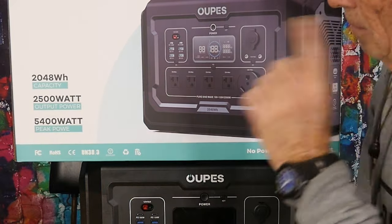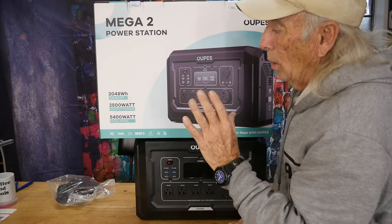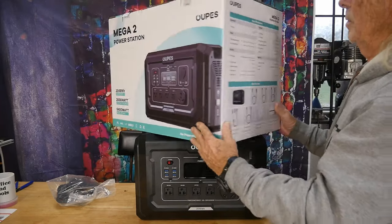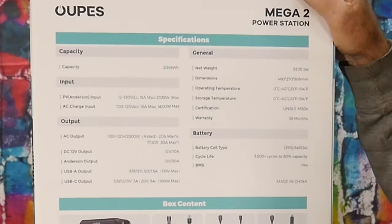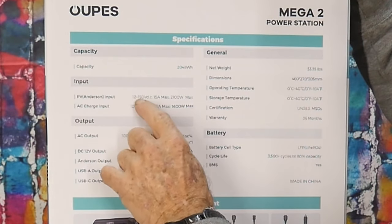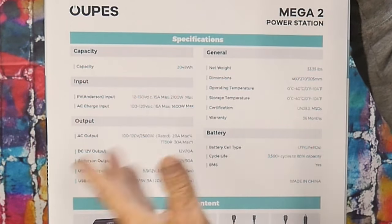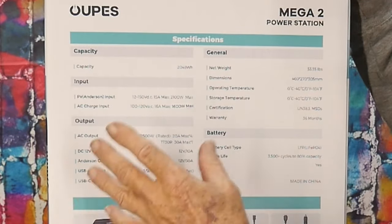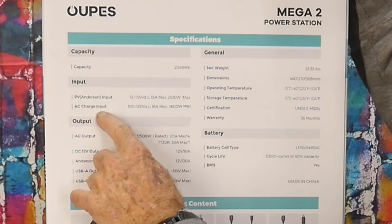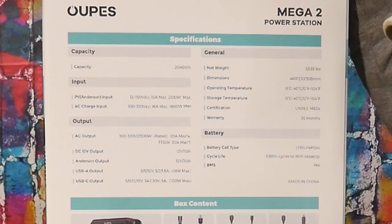Here's what caught my interest: 2,048 watt-hours of capacity, 2,500 watts of output, and 5,400 watts peak power — that's really something. The Anderson cable input max is 2,100 watts, depending on the 15-amp current limit, so higher solar voltage means better charging. If you're in an apartment without solar, you can AC charge — the AC input max is up to 16 amps, so you should have a 20-amp outlet for that.